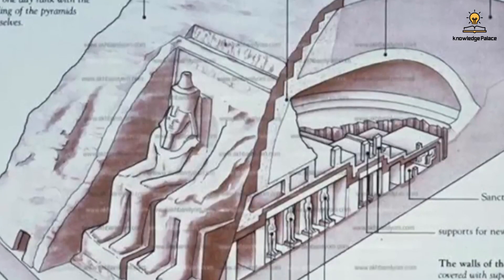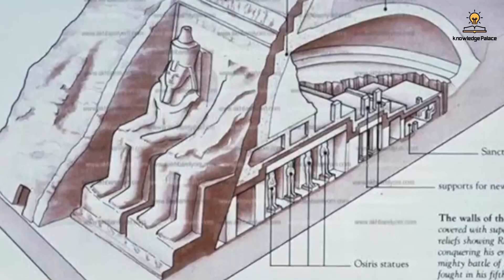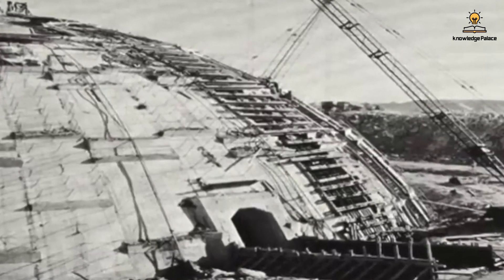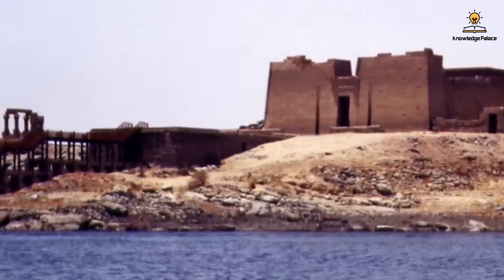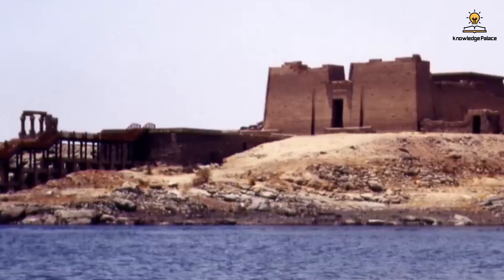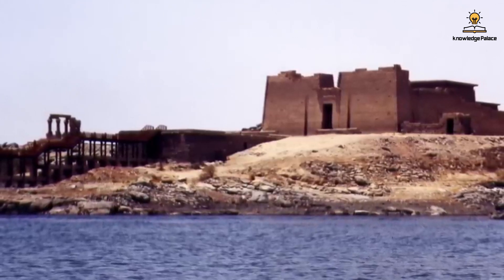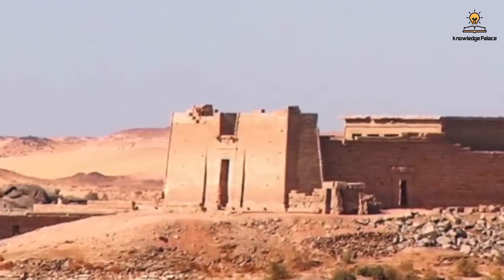Before beginning any work, engineers extensively documented the entire area and created detailed architectural plans for every part. They then constructed a temporary dam of iron plates around the site to control water levels, buying extra time before the waters could reach the temple. Engineers used the smaller Kalabsha Temple — built by the Romans around 30 BC — as a test case. Successfully cutting and relocating it boosted the team's confidence, proving their approach was viable before proceeding with Abu Simbel.